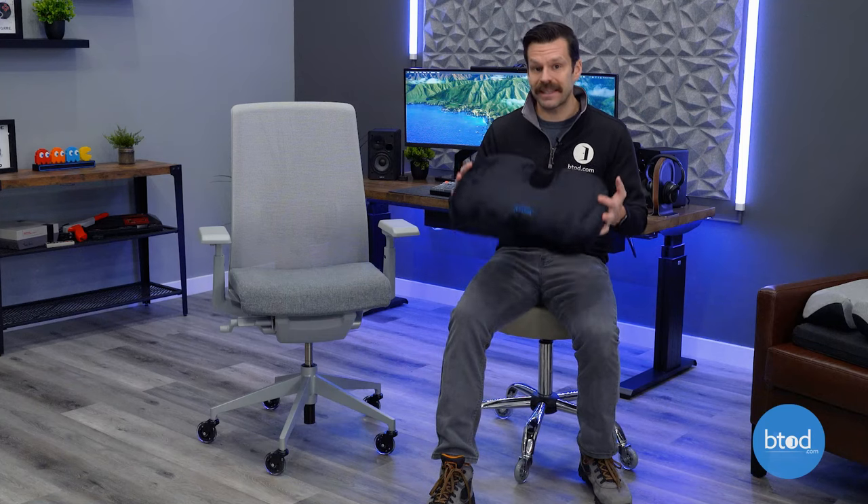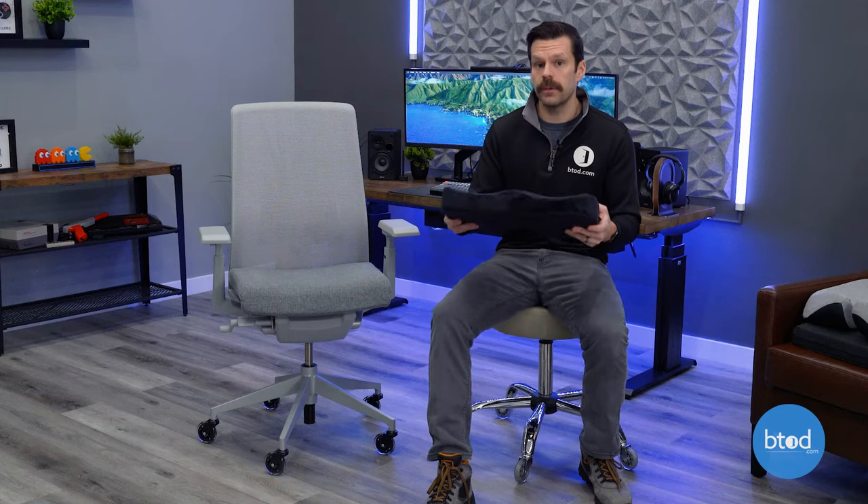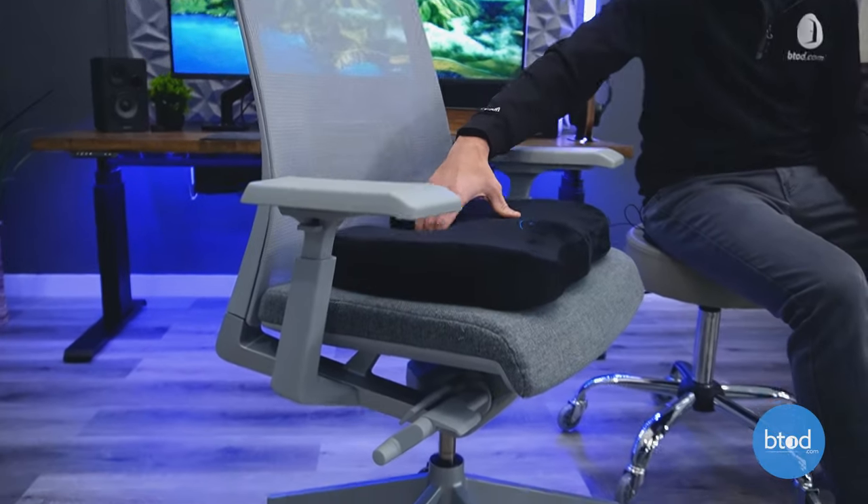It's not guaranteed to work for everybody, but these seat cushions could potentially be the fix you're looking for. What they basically do is sit on top of the chair. They've got a cutout in the back for your tailbone, and they vary in price.